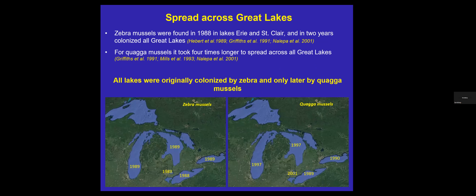Zebra mussels were first reported in the Great Lakes in 1988, and within two years had colonized all the Great Lakes except Lake Superior, where they never formed a large population. For quagga mussels, it took four times longer to spread across all Great Lakes. Originally all lakes were colonized and dominated by zebra mussels, and only later by quagga mussels. Lake morphometry determined the distribution of both species. In shallow basins, both species colonized the whole bottom and formed more or less similar population densities. Quagga mussels became dominant after eight to twelve years of coexistence, but zebra mussels remain present and sometimes even recover dominance — for example, in 2019 the Western Erie Basin was again dominated by zebra mussels.